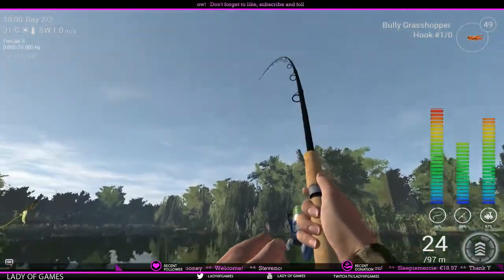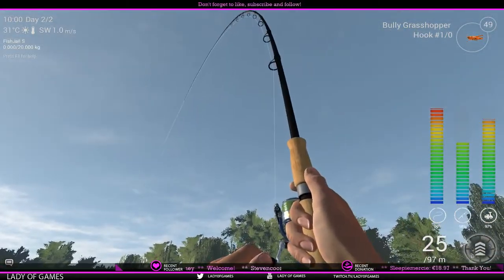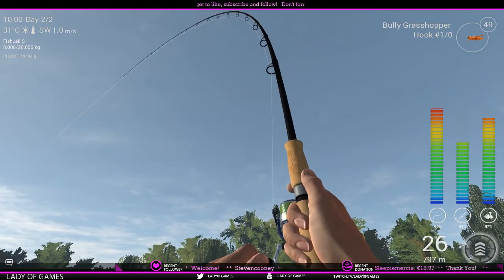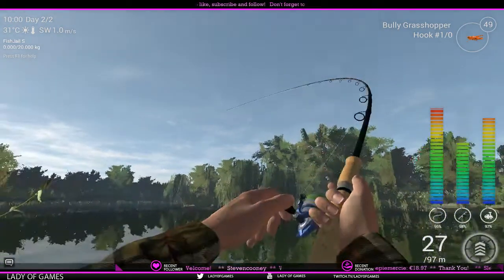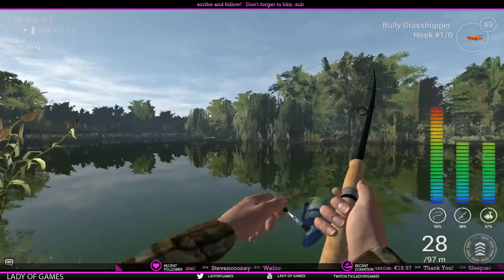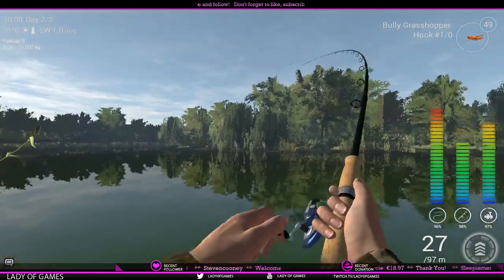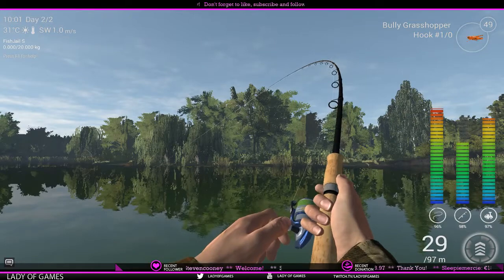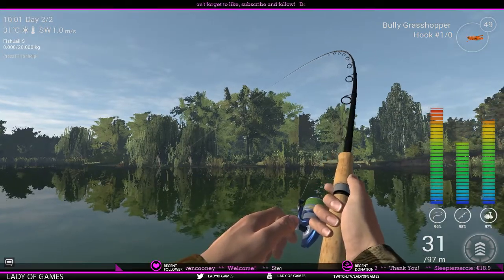What sometimes helps as well is to lift your rod all the way up in the sky. Unfortunately in this case that doesn't help — because again this fish is simply too strong for our setup. You can actually see the rod starting to jerk left and right.